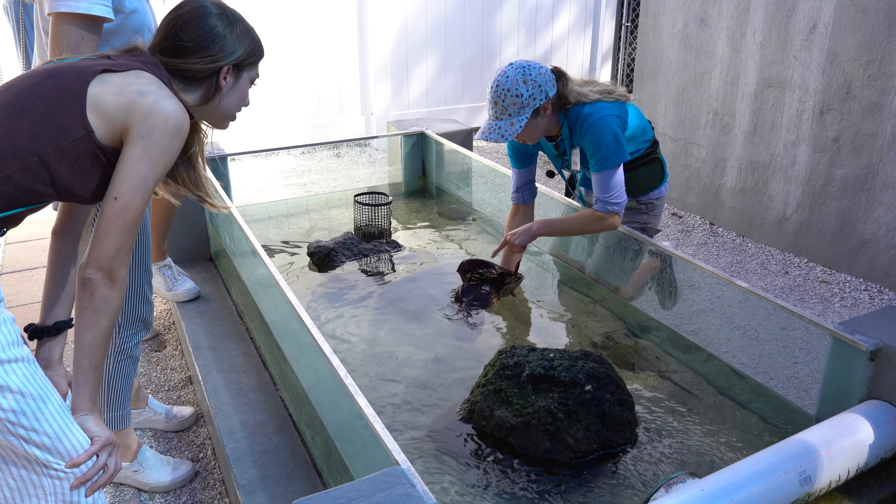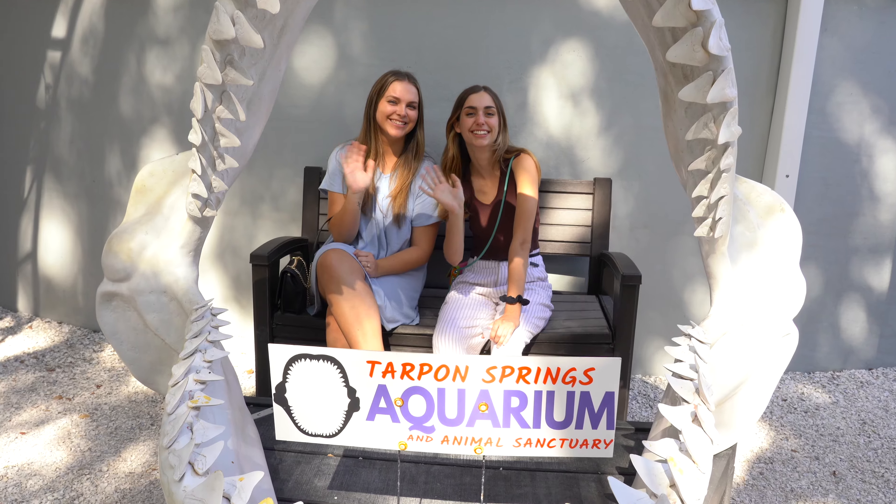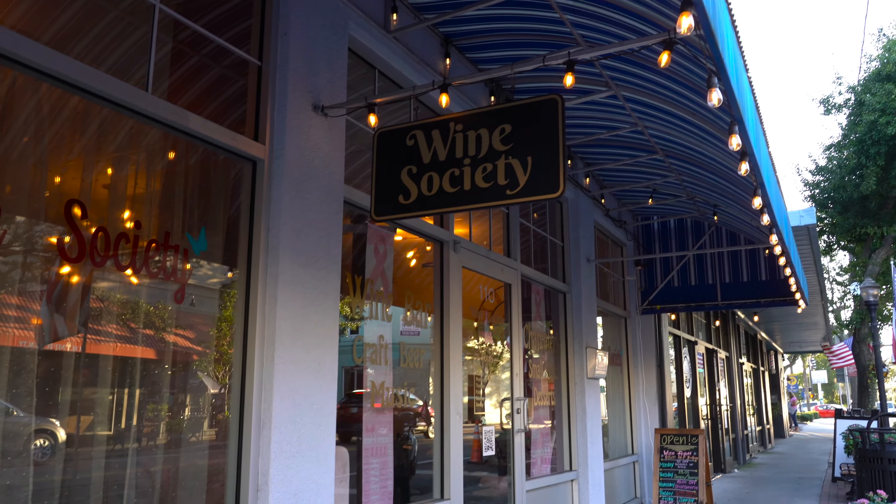So right now we are feeding the stingrays and I'm getting these little shrimps, putting them between my knuckles and then I'll put my hand flat down.